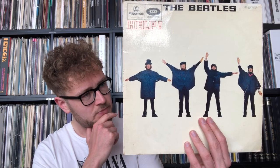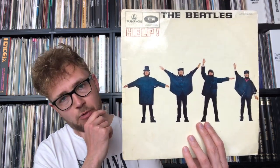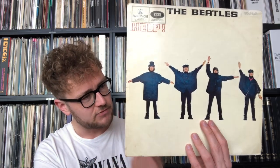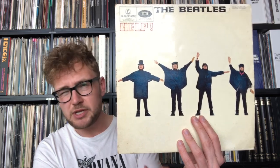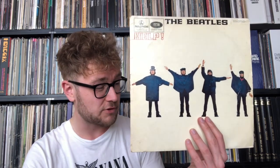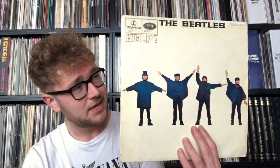Beautiful lyrics — the entire album Help is such a strong record. They ended it with Dizzy Miss Lizzy, which is always a bit of a strange song to end the album with, but it's good, it's nice, it's powerful — a good cover. I really like Help. The Beatles are really taking their places on this album. That's my review of Help. I'm going to talk about Rubber Soul in the next video.